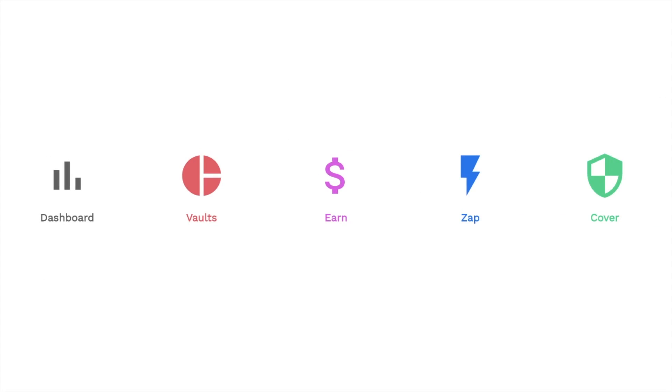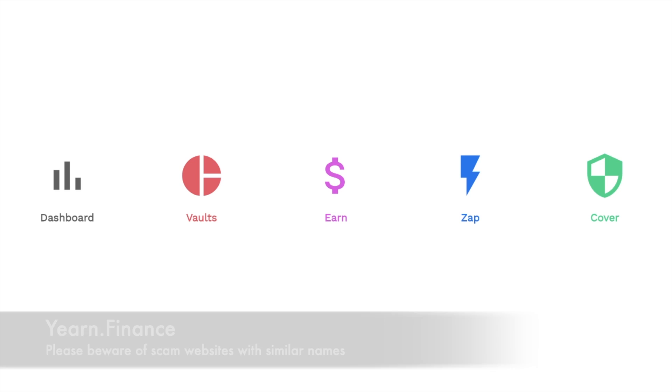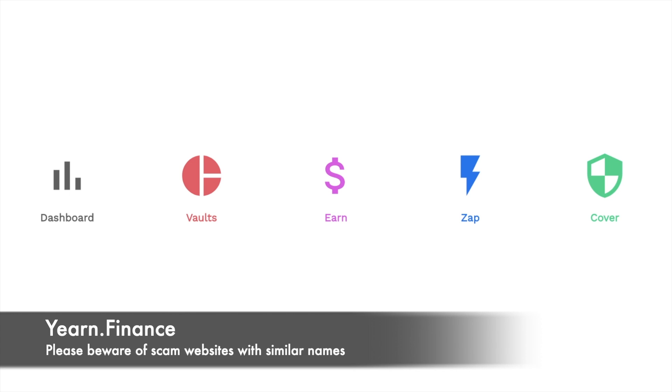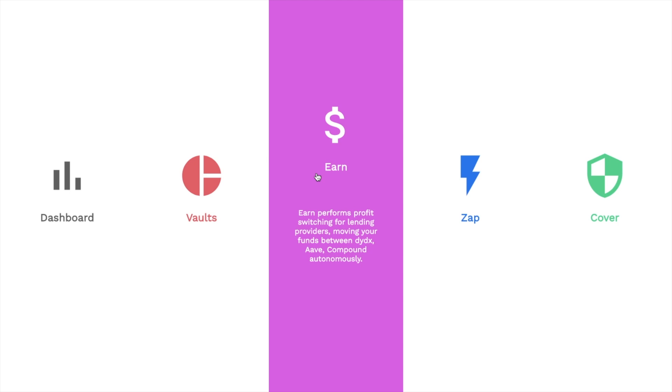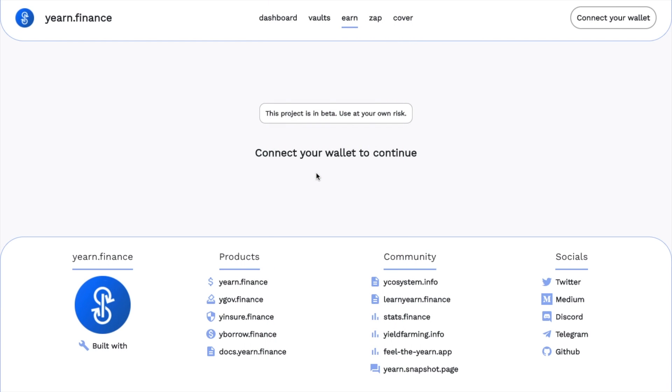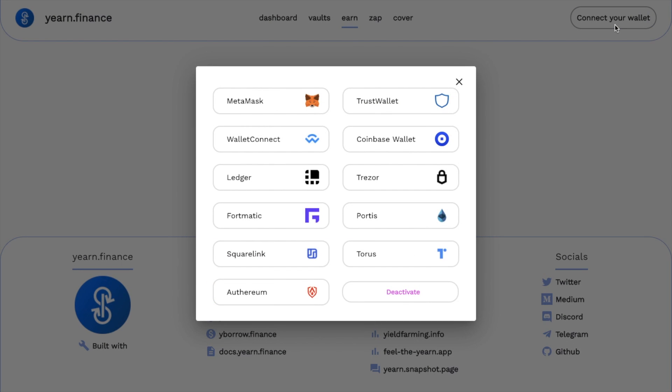So let's jump into the walkthrough now. We'll need to head across to Yearn.finance first, and I'm going to start with Earn. I need to connect up my wallet. As you can see, there are a lot of different types of Web3 or Ethereum-based wallets here, which include the likes of MetaMask, Wallet Connect, Trezor, Ledger and Coinbase wallet. I'm going to go ahead and connect up my MetaMask wallet now.